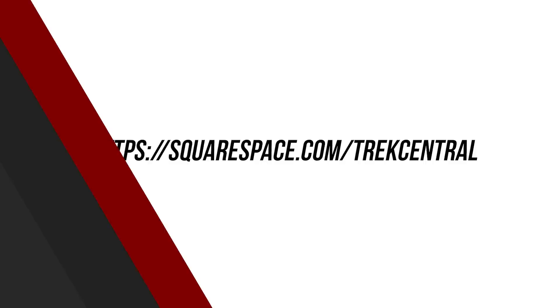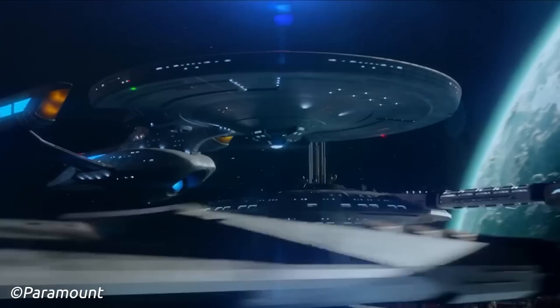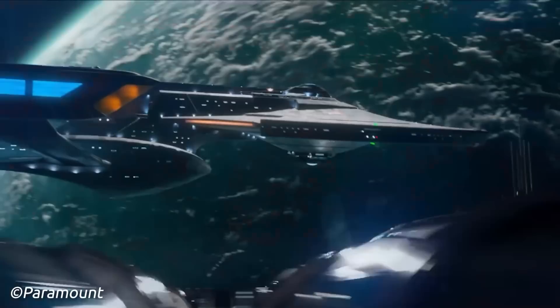The new Constitution class was active during the turn of the 25th century, and with the USS Titan A in its ranks, would probably have come into service after the loss of the Lunar class USS Titan, perhaps another reason why the Lunar class Titan's Captain William T. Riker and his family retired to the planet of Nepenthe around 2391.